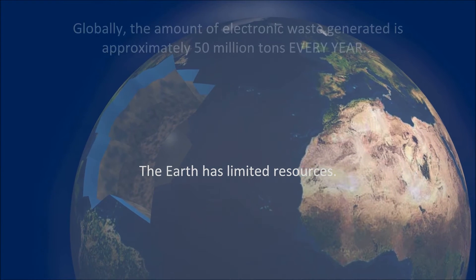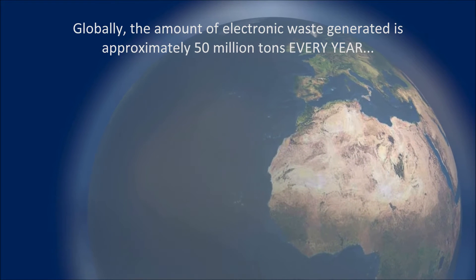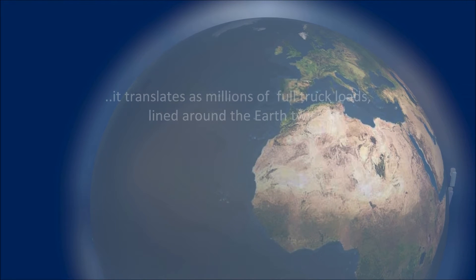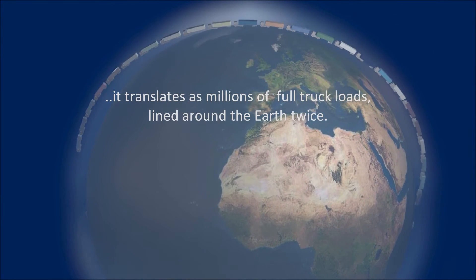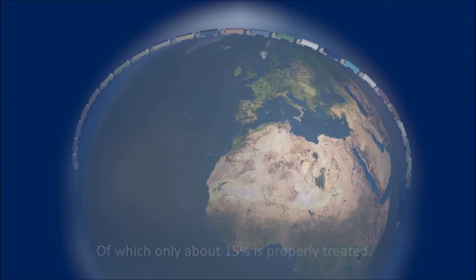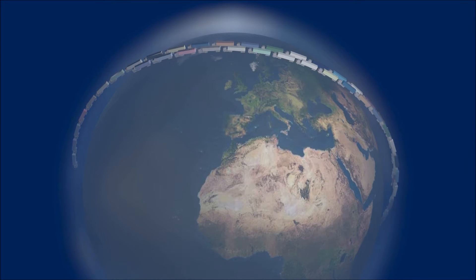Globally, the amount of electronic waste generated is approximately 50 million tons every year. It translates as millions of full truckloads lined around the earth twice, of which only about 15% is properly treated.